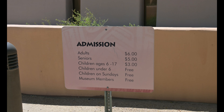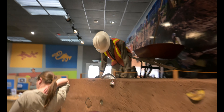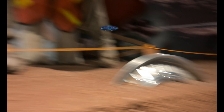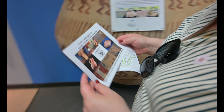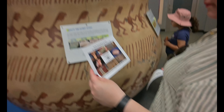Admission to the museum is $6 for adults, $5 for seniors, $3 for ages 6 to 17, and under 6 kids are free. And on Sunday, kids are free too! They have this cool little bingo card where you find all these cool treasures and then come back to the front desk and get a prize. So we're on the hunt for all of those cool things.